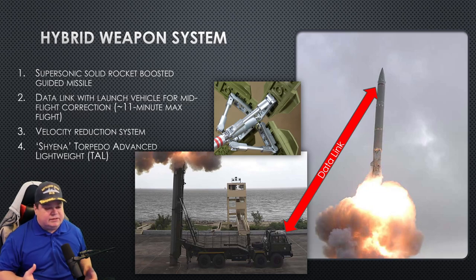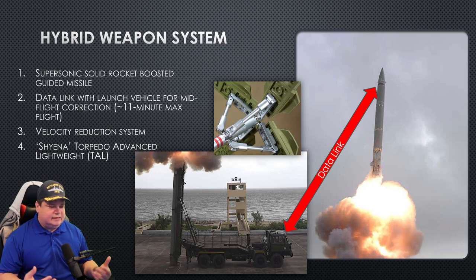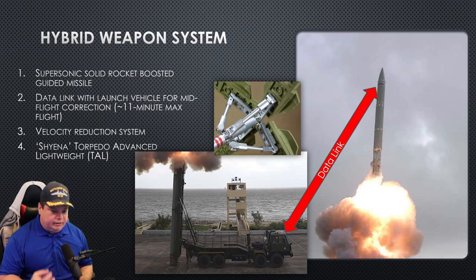The estimated flight time of this missile is about 11 minutes maximum, so they need to maintain that communication for at least that period of time. Because this is going to be deploying a payload into water, it can't maintain its speed the entire time, so it needs to have a velocity reduction system — an air brake. This was one of the most difficult technical challenges of this project: getting this velocity reduction system to work without sending the missile spiraling out of control at supersonic speeds.